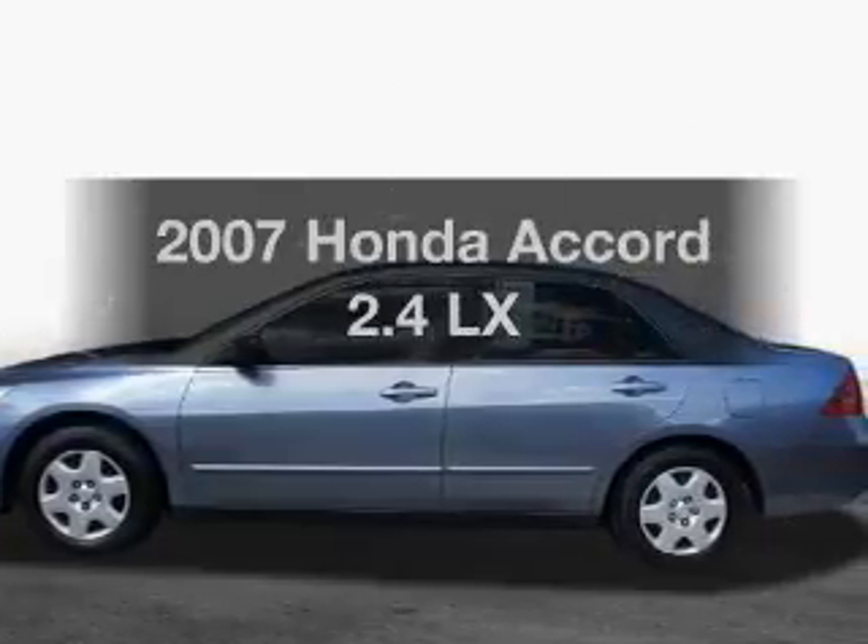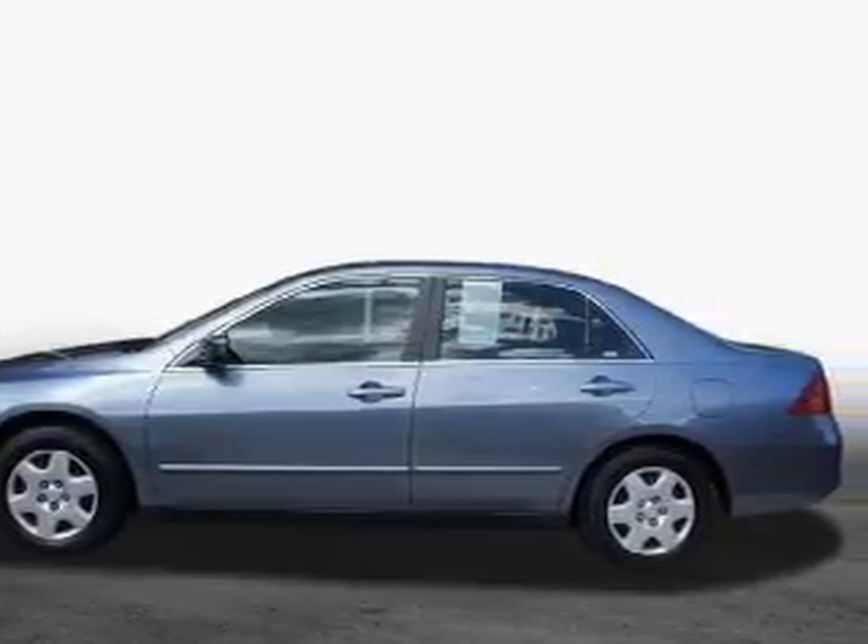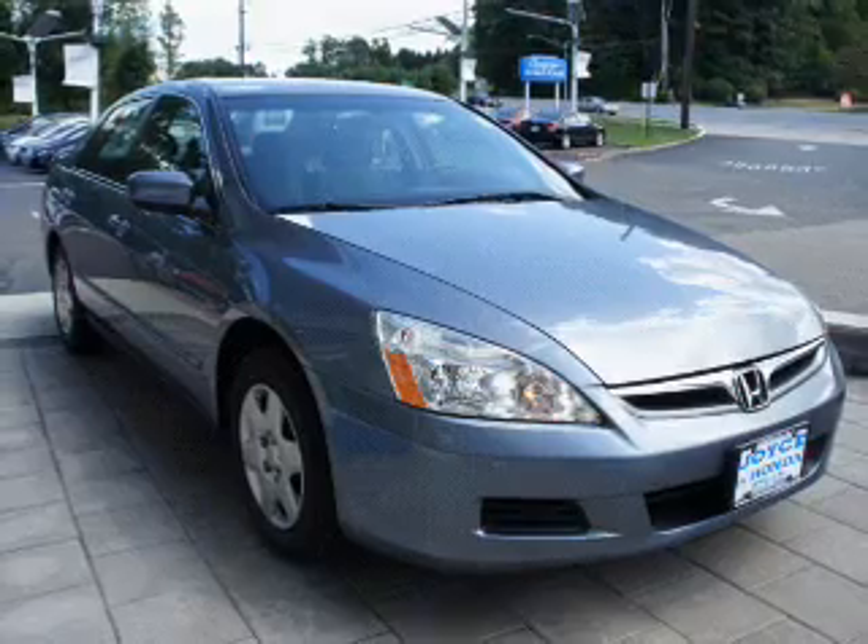Get noticed in this 2007 Honda Accord. Travel the roads in style and comfort in this great vehicle.